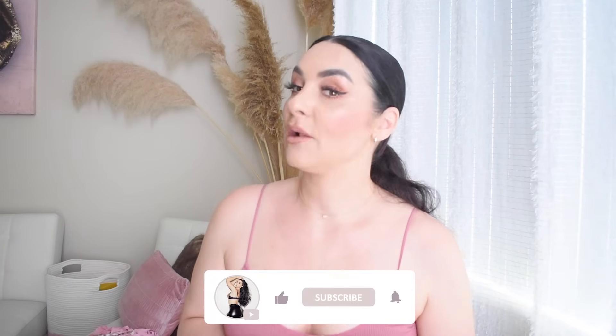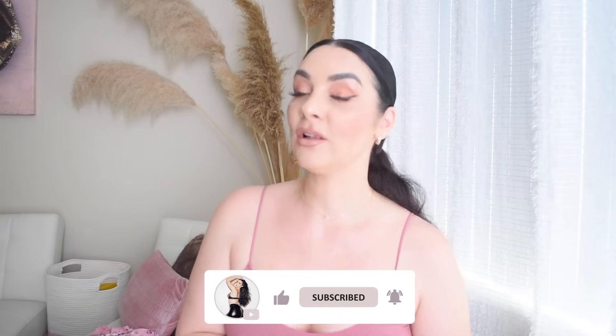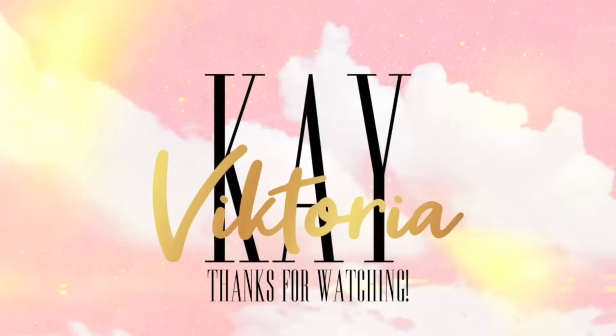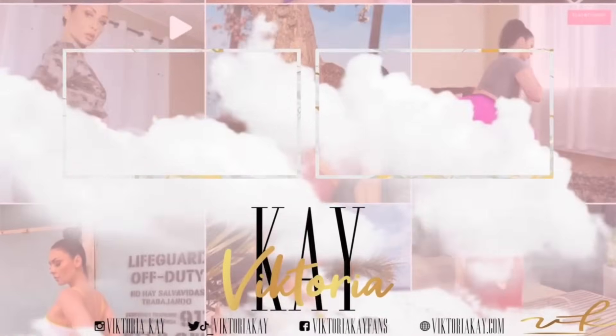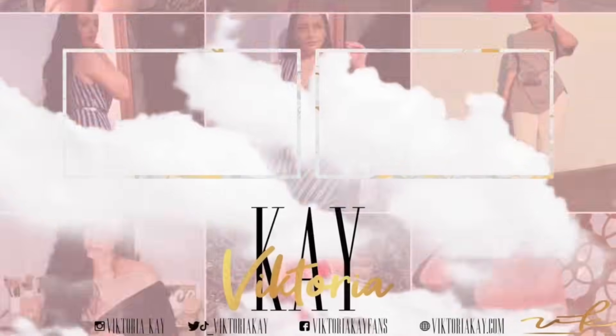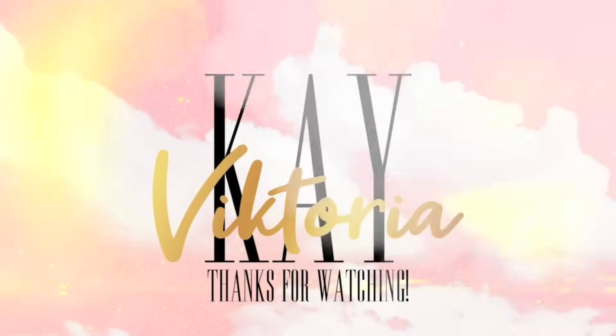Make sure to give this video a thumbs up and don't forget to subscribe to my channel — it helps me out so much. I'm going to be back very soon with a dress haul, so you want to stay tuned for that. I'll see you next time!